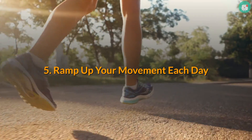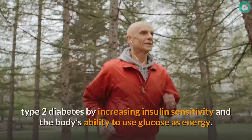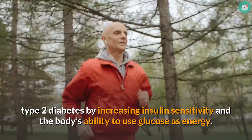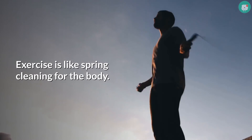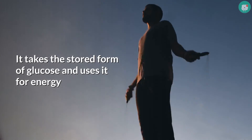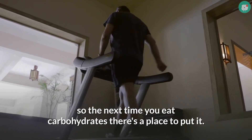Tip 5: Ramp up your movement each day. Exercise helps improve blood glucose in people with type 2 diabetes by increasing insulin sensitivity and the body's ability to use glucose as energy. In type 2, exercise helps improve insulin resistance. Exercise is like spring cleaning for the body — it takes the stored form of glucose and uses it for energy, so the next time you eat carbohydrates there's a place to put it.